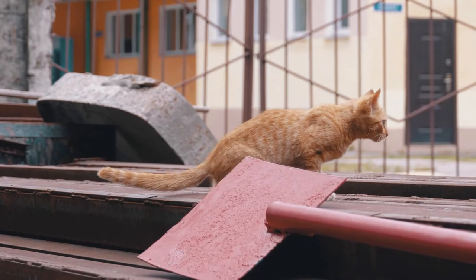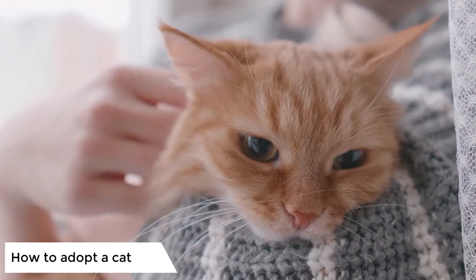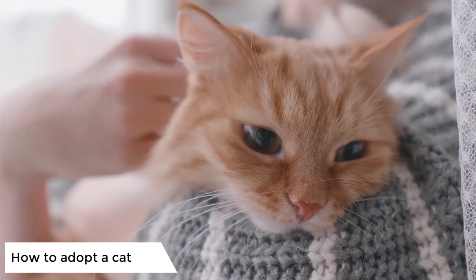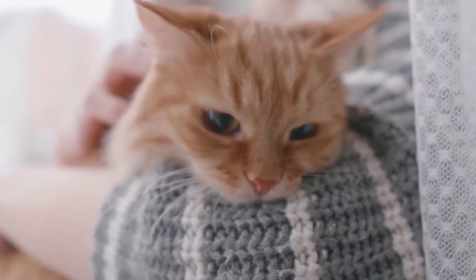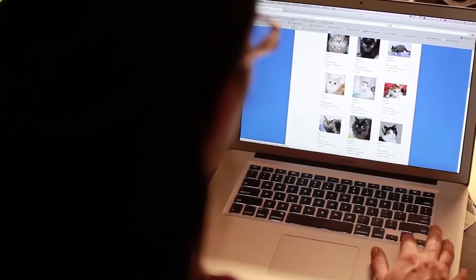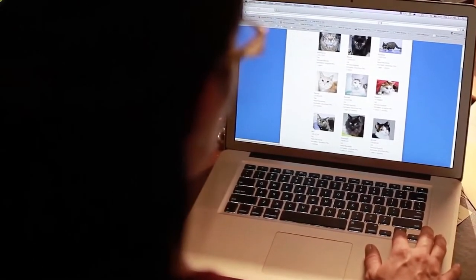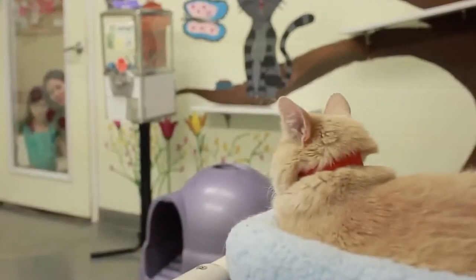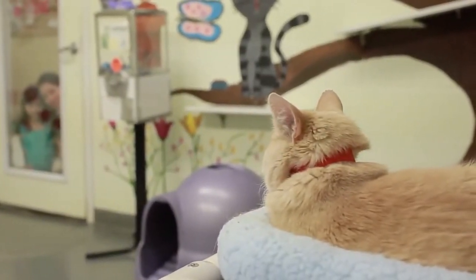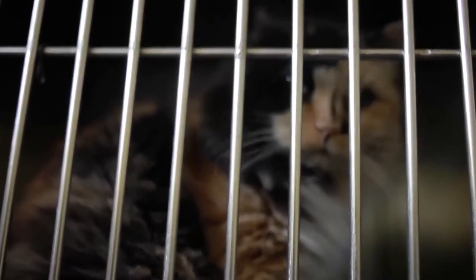So, how to adopt a cat? When considering how to adopt a cat, the first thing you need to do is locate a suitable shelter or charity with an established reputation. You can easily find plenty of these by searching for your local centers online. Once you locate one, most have online directories of the cats they currently have up for adoption, or you can speak to the staff at the center for advice.